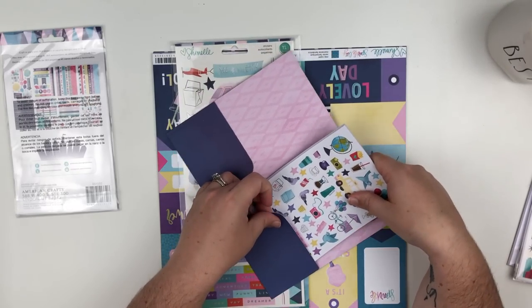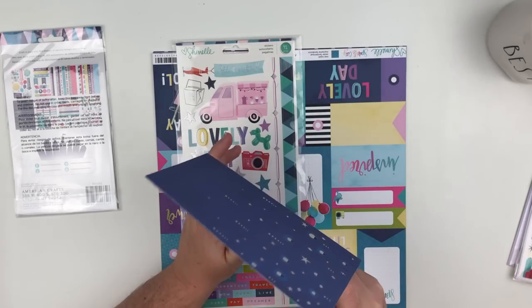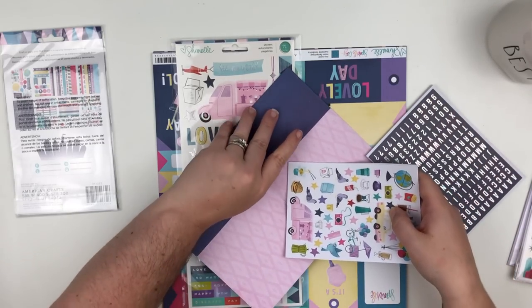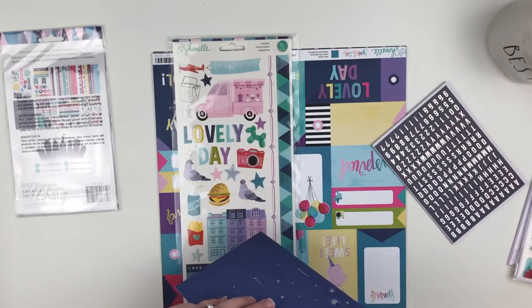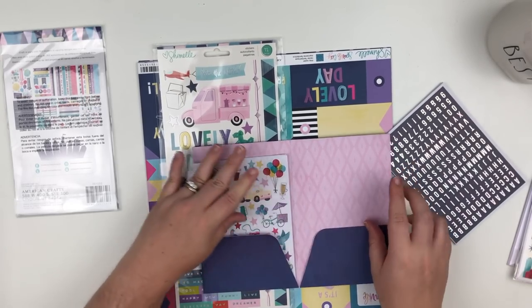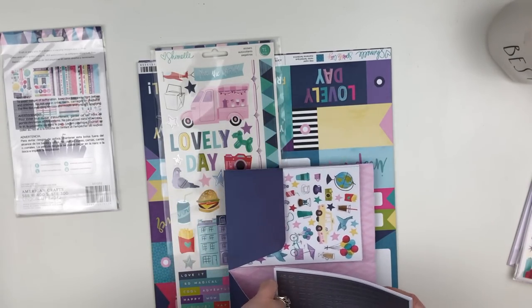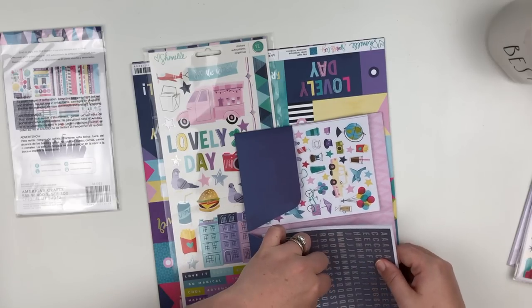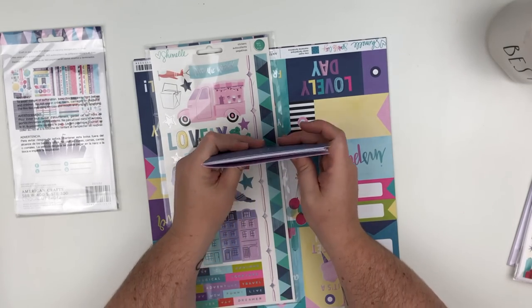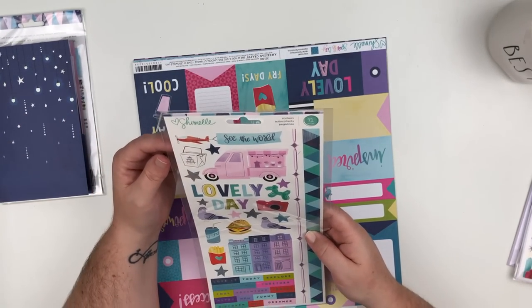Let's see if they fit in the folder — I know that's been a problem before. You've got to get it in just right in the corner. It does fit. So there's the Sparkle City sticker and washi booklet.